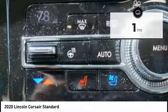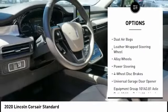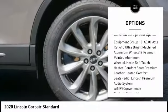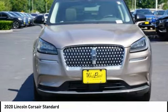Here are some of this vehicle's great options: traction control, power lift gate, power passenger seat, air conditioning, dual airbags, leather-wrapped steering wheel, alloy wheels, power steering, four-wheel disc brakes, and universal garage door opener.